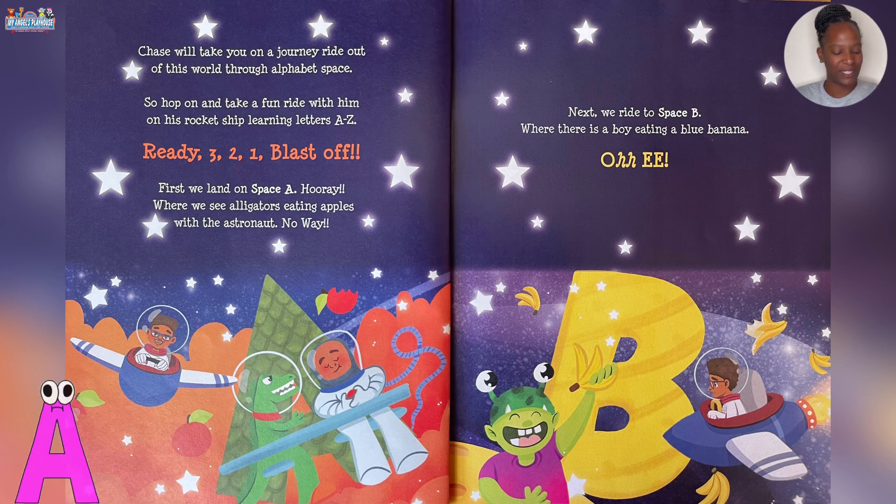First we land on Space A. Hooray! Where we see alligators eating apples with the astronaut. No way!